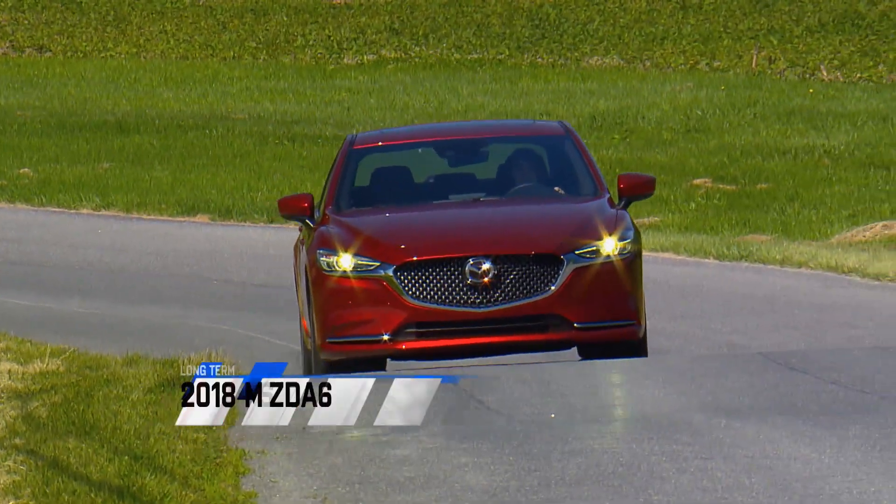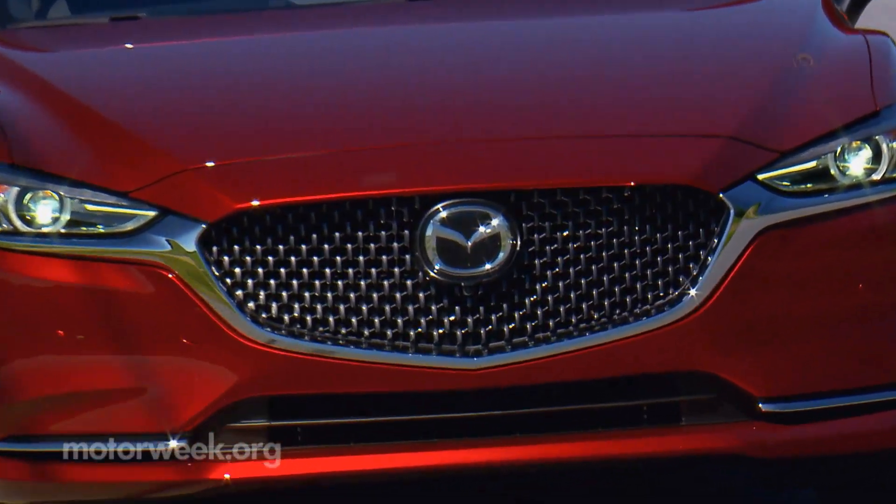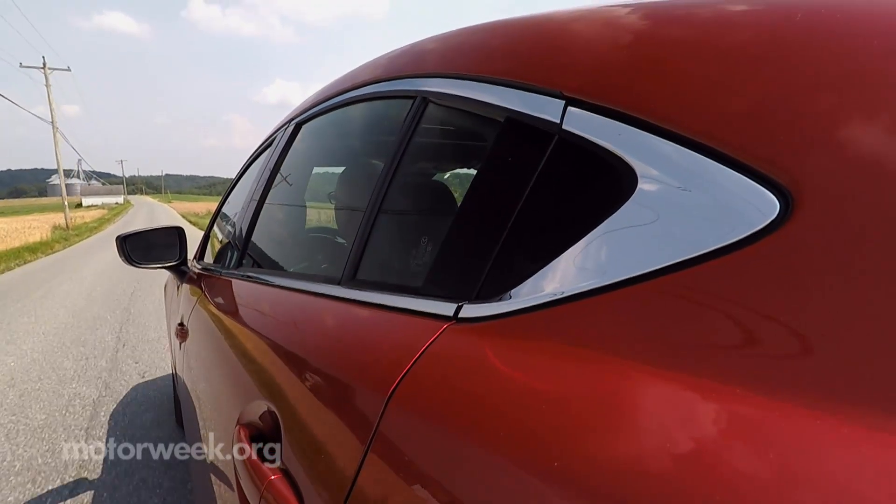More than a year after our 2018 Mazda 6 arrived, its appeal to our staff is still going strong. The proof is in the some 24,000 enjoyable miles on the odometer.